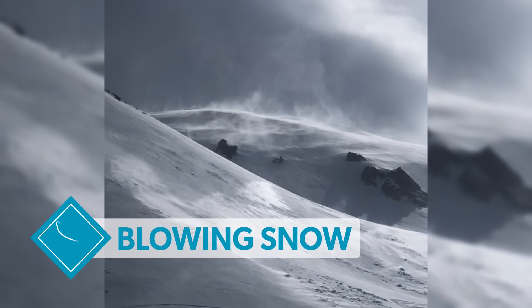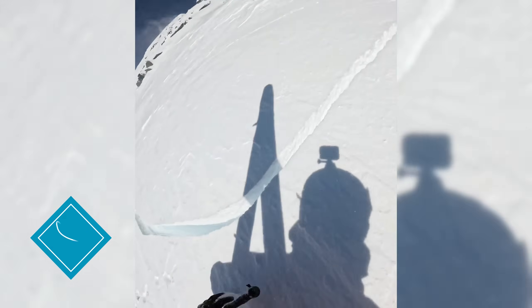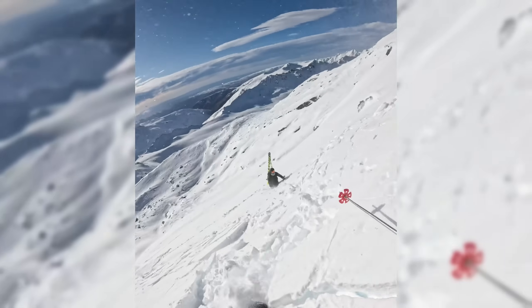Whilst you're out in the backcountry, keep an eye out for blowing snow, a sign that the wind slab hazard could be increasing.